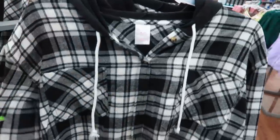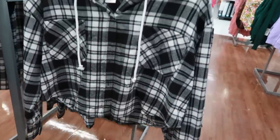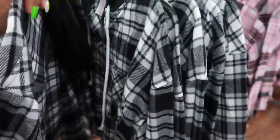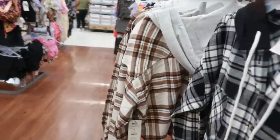This little flannel top right here is $14.98. It is kind of like a crop top and it buttons down the front. Goes up to a 2X. There's pink and burgundy, the black and white, and then they also have this color. And they do have the hood.